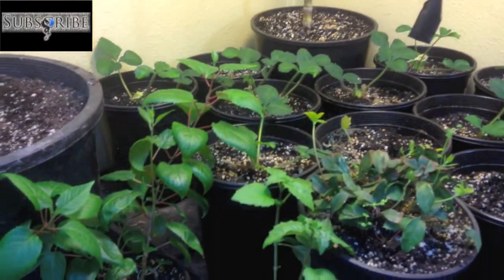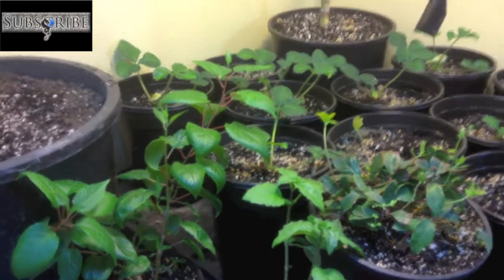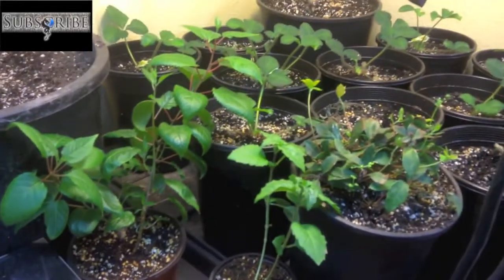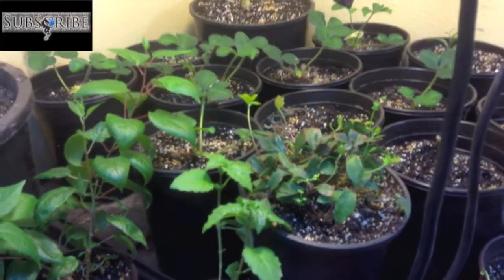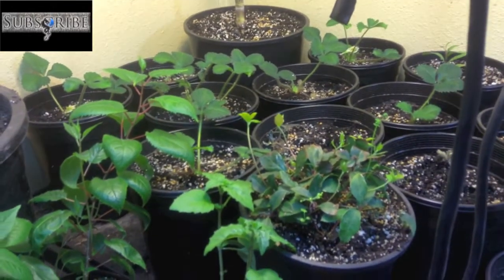I had to make a few changes here because not only were the plants kind of getting in the way over in the windowsill, but they weren't getting adequate light. It's still winter, so the supplemental light I had in the sun just wasn't cutting it.